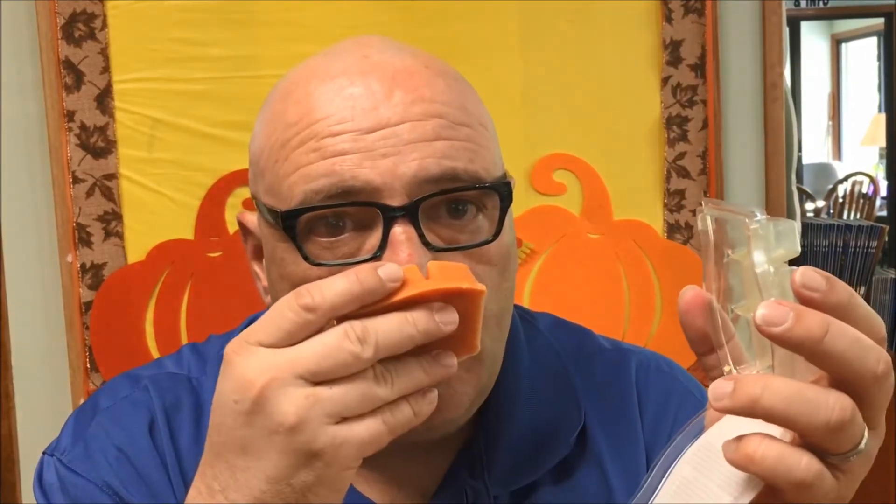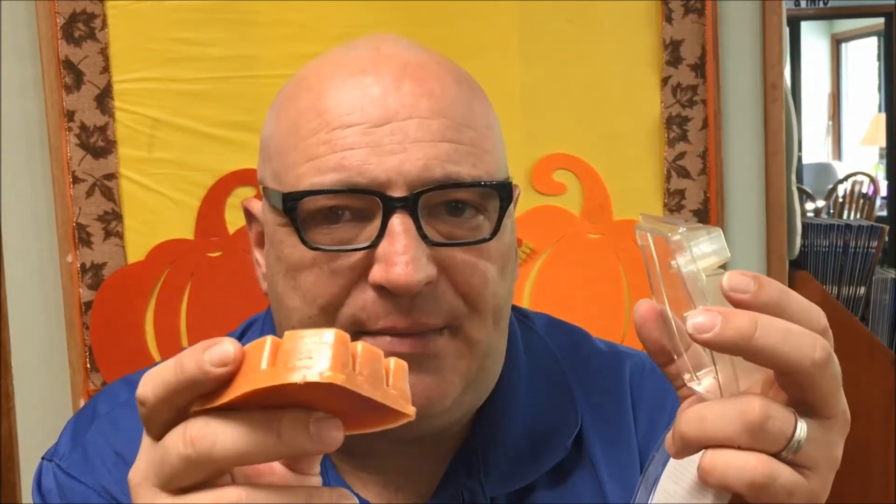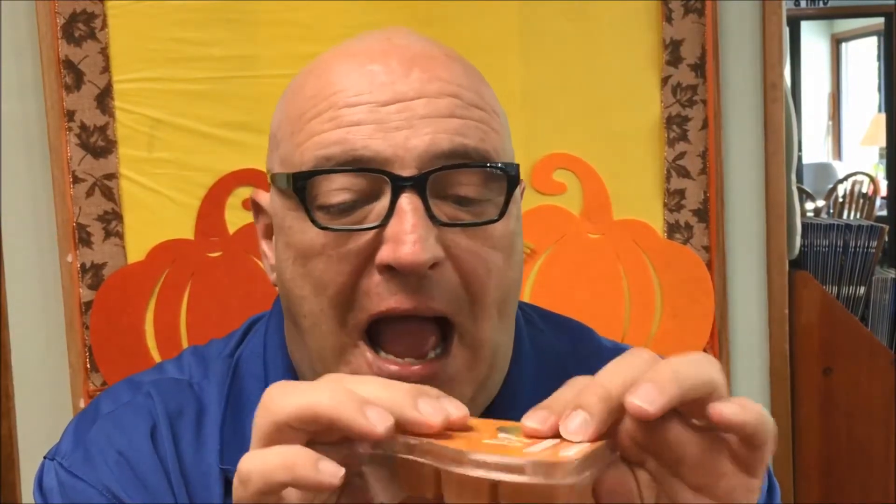You get a hint of the pumpkin — it's not overpowering. You really pick up on the cinnamon. And what gets me is the icing — you can really smell a pumpkin cinnamon icing. That's what makes it sweet. Like I say, I'm not a fan of the food scents, but if you are a fan of the food scents, you're going to love this. Especially if you love everything pumpkin — you're really going to fall in love with this one.